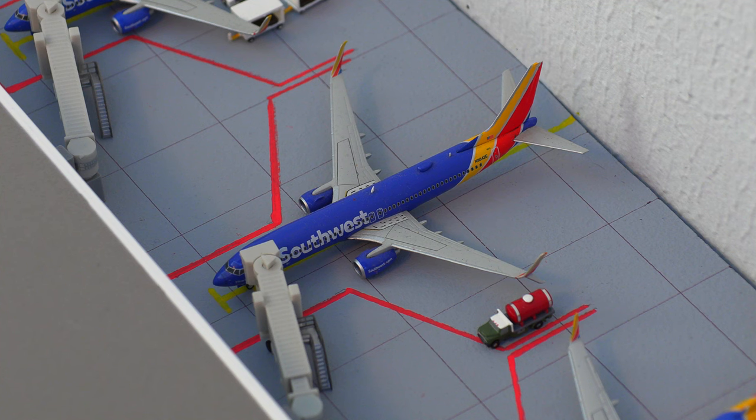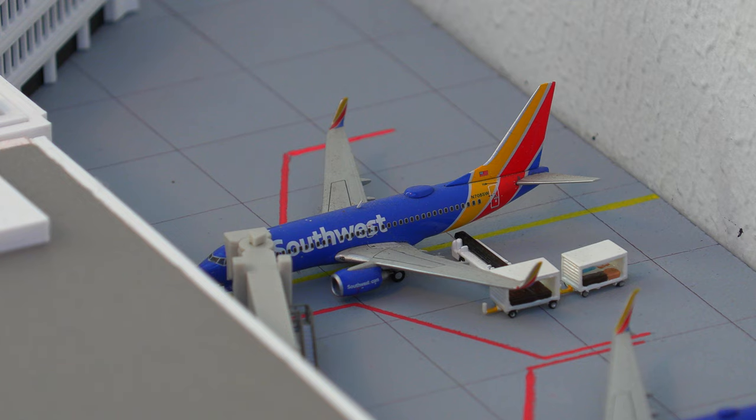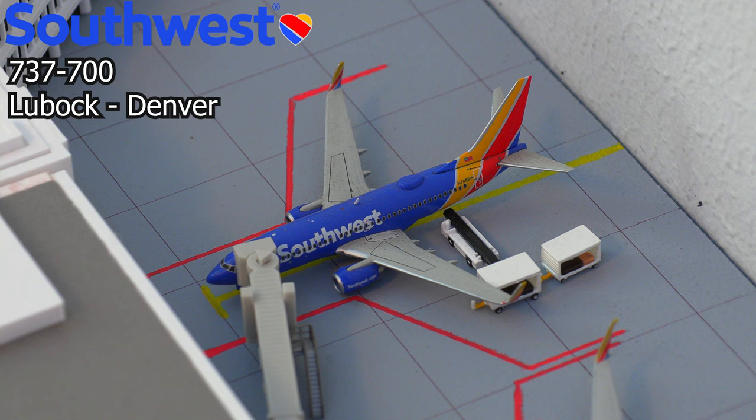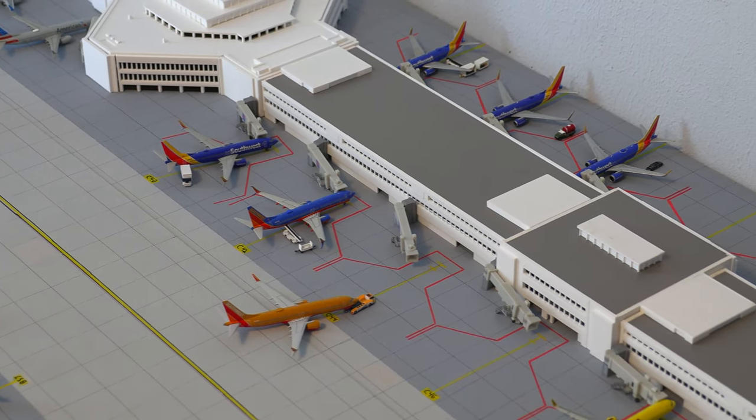Moving on from that, we have the Southwest Airlines 737-800 with split Scimitar winglets, which just arrived in from Nashville. And for the final aircraft at Concourse C, we have the Southwest Airlines 737-700 in the new livery, which just arrived in from Lubbock. That does conclude today's airport update of Denver International Airport.